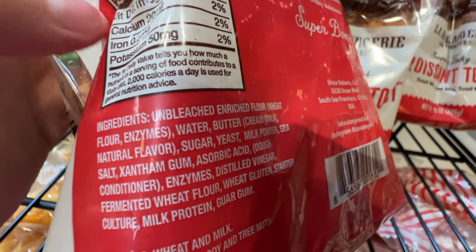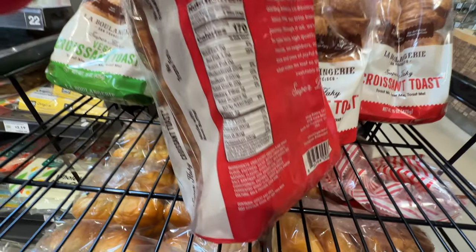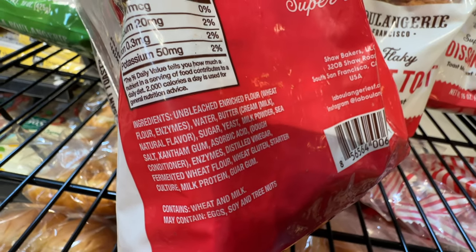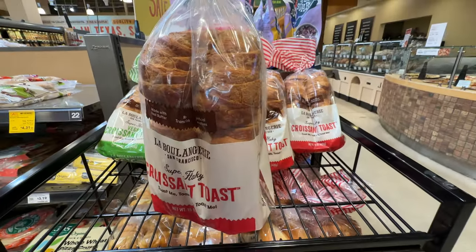This one has real butter. There's also a vegan version, but I'm going to grab one for my husband - he really likes these toasts. The ingredients are not extremely clean, but pretty clean. I'll grab one of those.